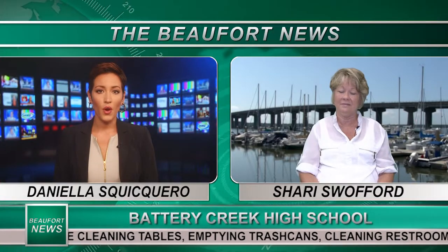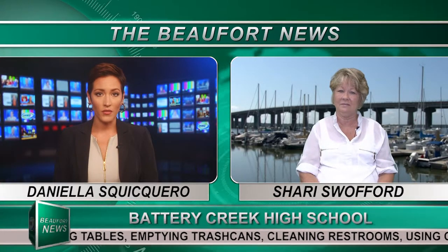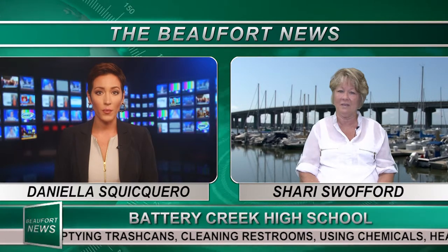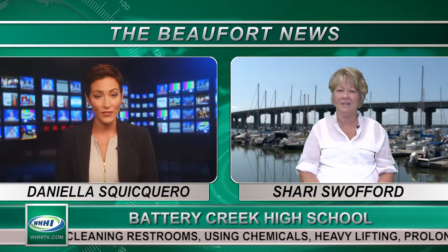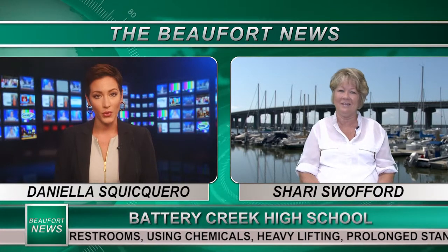Now Sherry, you are recently one of the recipients of the award from the Foundation for Educational Excellence. So first of all, congratulations, and second of all, tell us how this grant will help your students.